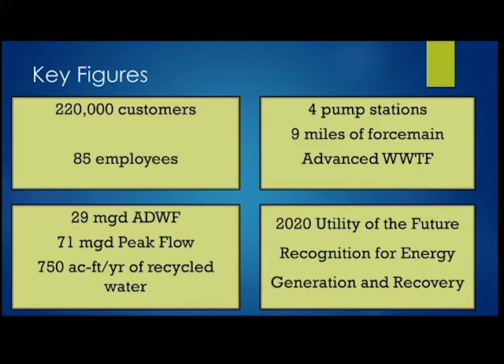We have four pump stations and more than nine miles of force main, and the advanced wastewater treatment facility is sized for 29 million gallons per day of average dry weather flow, with a peak capacity of up to 71 MGD. We also provide recycled water — about 750 acre-feet per year — to the City of Redwood City, who sends it on to commercial consumers like Oracle and Electronic Arts.